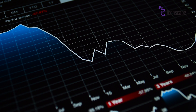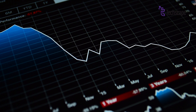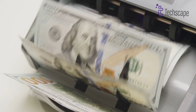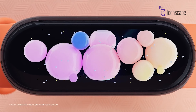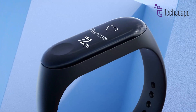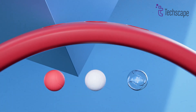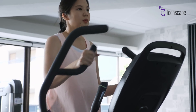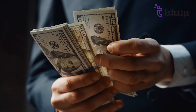Smartwatch prices have been dropping steadily each year, making advanced wearable technology accessible to everyone. What used to cost hundreds of dollars can now be found for a fraction of the price. The market is flooded with budget-friendly options that pack impressive features. Whether you're a fitness beginner or simply looking for a basic smartwatch, there's no need to spend big money.